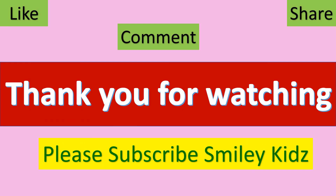Thank you for watching. Hope you like this video. Do comment and share with your friends. Please subscribe to our channel Smiley Kids.